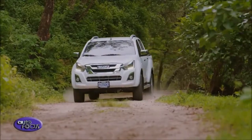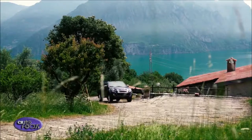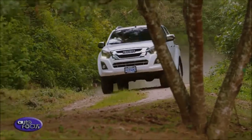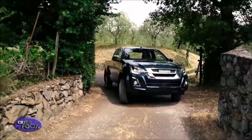Rust prevention has also been improved as the stronger steel has increased hydrogen resistance and a slower corrosion rate. The D-MAX benefits from a refined and enhanced interior with updated soft pad designs to the armrests, binnacle and utility box lid.